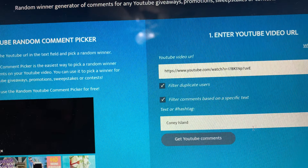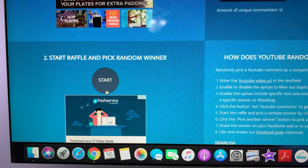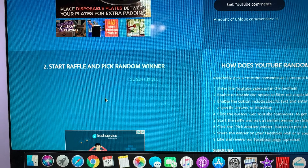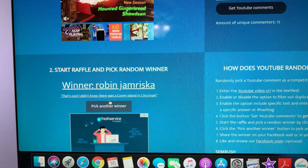There were 15 comments, so that's cool. The winner is Robin Jemriska.